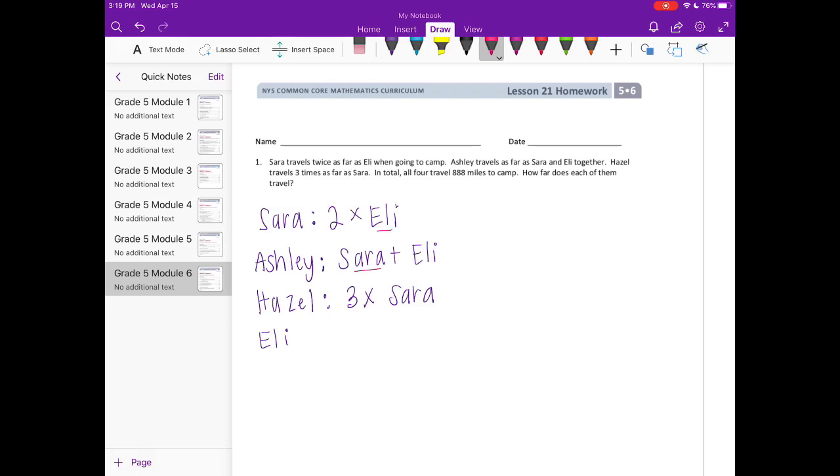Since Sarah is two times Eli, I can substitute everyone in terms of Eli. Sarah is 2 Eli's. Ashley is Sarah plus Eli, which is 2 Eli's plus 1 Eli. Hazel is three times Sarah, so 3 times 2 Eli's equals 6 Eli's. And Eli is just 1 Eli.